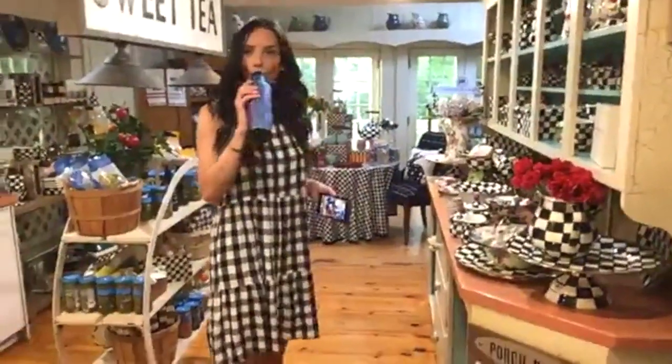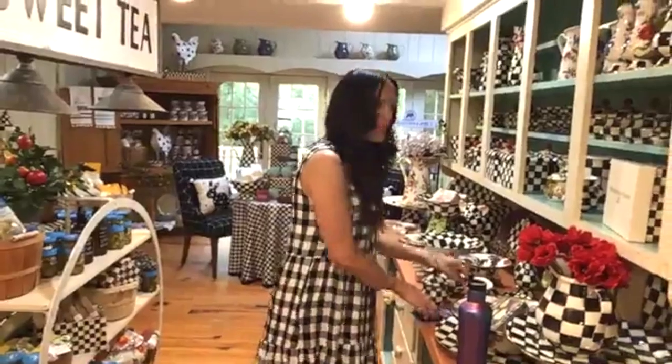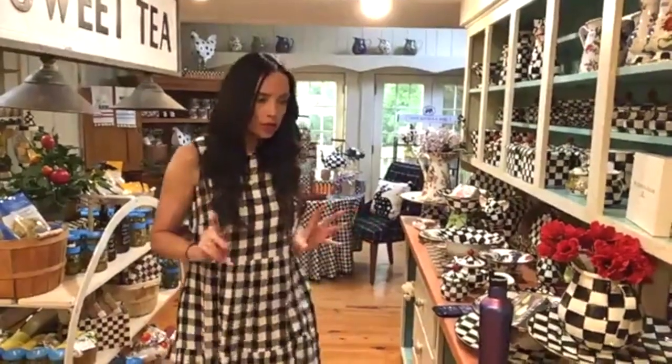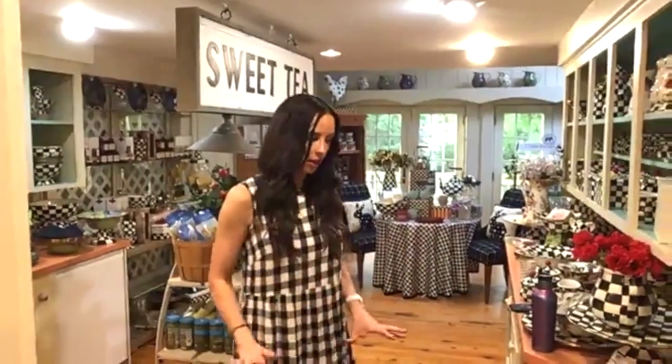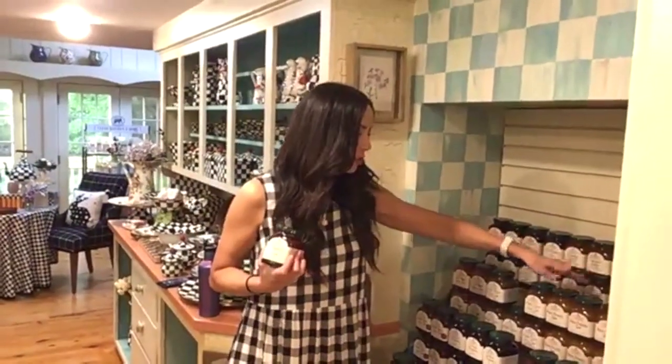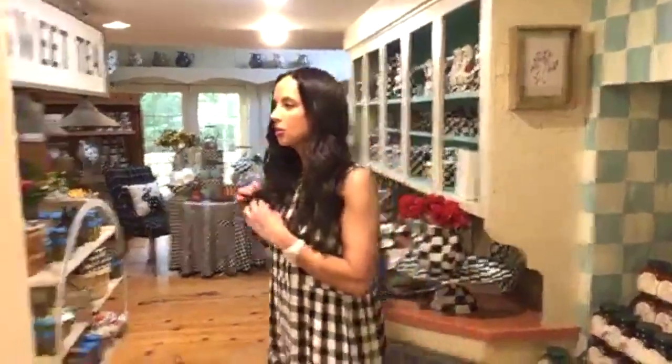Jams and jellies — tons and tons in stock right now. A couple things I used this week that I really loved: I brought home a strawberry jam and I really like the peach amaretto jam as well. Let's add those — they really brightened my spirit. Janice, don't you do something cool with the peach amaretto? I feel like she puts it on ice cream sundaes or something.